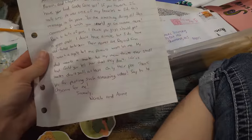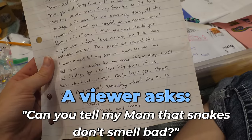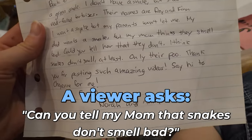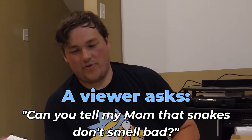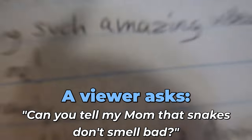Nora and Annie ask: my dad wants a snake but my mom thinks they smell bad - could you tell her they don't? Well, snakes don't smell themselves, but their poop does. So as long as you clean up after them, they only smell once a week - though bull snakes like to poop a lot and they spread it everywhere.